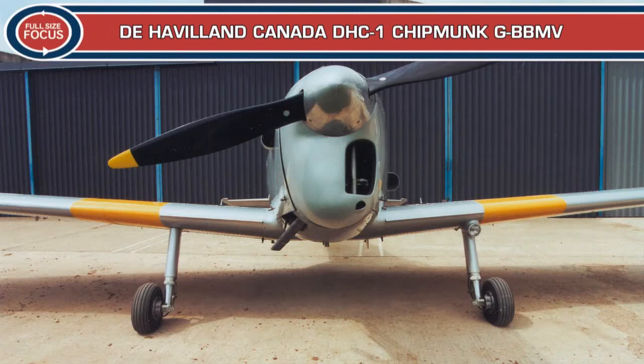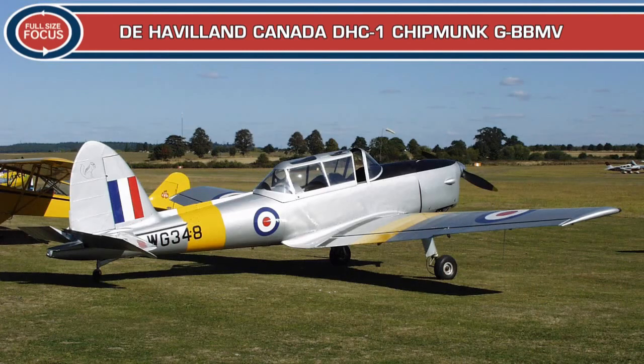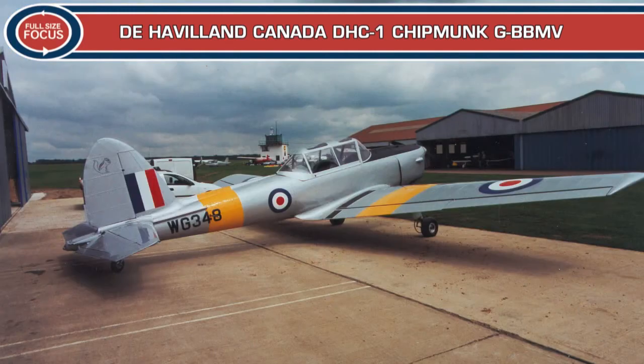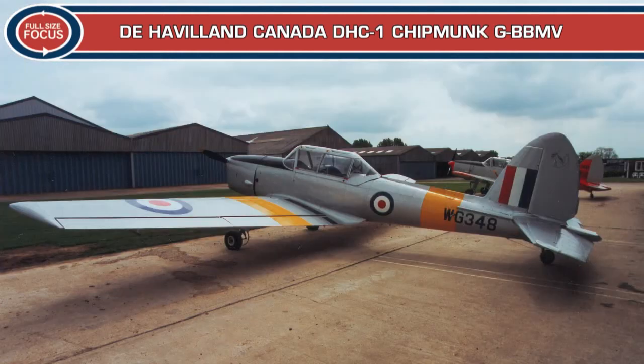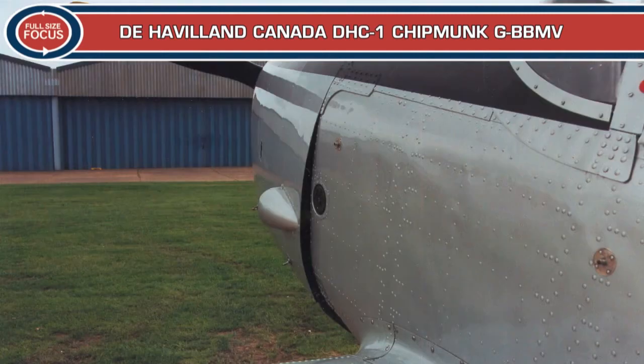These photographs are of de Havilland Canada DHC-1 Chipmunk T-Mark-10 G-BB-MV. The de Havilland Aircraft Canada Company was formed in 1928 as a subsidiary of the British de Havilland Aircraft Company. DHC produced many of its parent company's aircraft before launching their first indigenous aircraft, the DHC-1 Chipmunk. The Chipmunk's de Havilland lineage can be seen in the shape of the vertical stabiliser and rudder and the use of the 142-horsepower de Havilland Gypsy Major 1C engine driving a fixed-pitch two-bladed propeller.